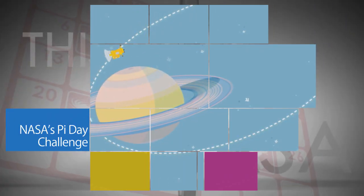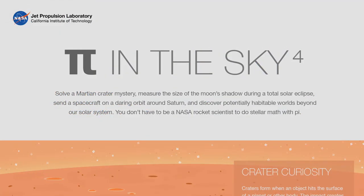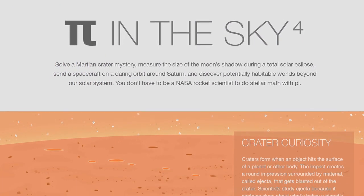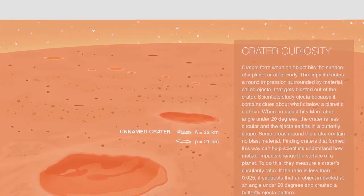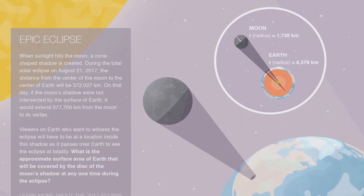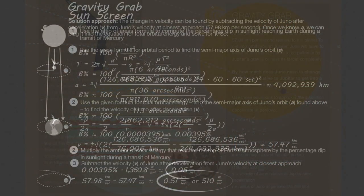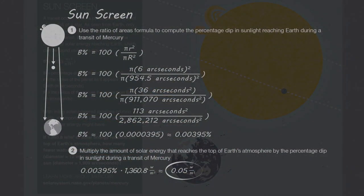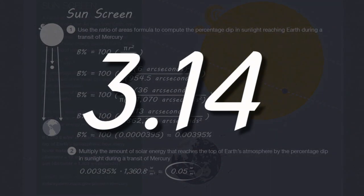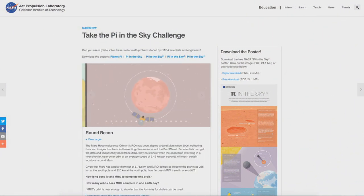For the fourth year in a row, NASA helped space fans celebrate Pi Day with an online Pi Day challenge featuring four math problems NASA scientists and engineers must solve to explore space. Pi Day is the March 14 holiday created in honor of the mathematical constant Pi, which starts with the numbers 3.14.